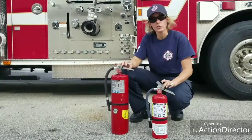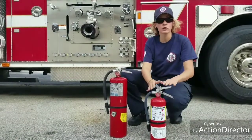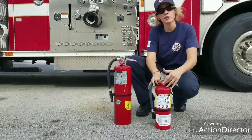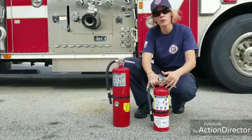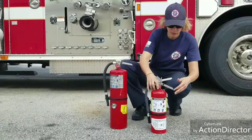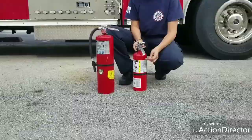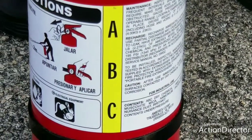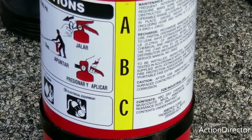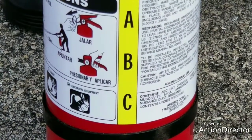Now, these extinguishers are your dry chems. Some dry chems will also have a horn, depending on the manufacturer. These do have a gauge. About two-thirds of it is monoammonium phosphate, and then the rest is nitrogen filled. These are ABCs — A is your combustible fires like wood and paper, B is your flammable liquids like gasoline, and C is your electrical fires.